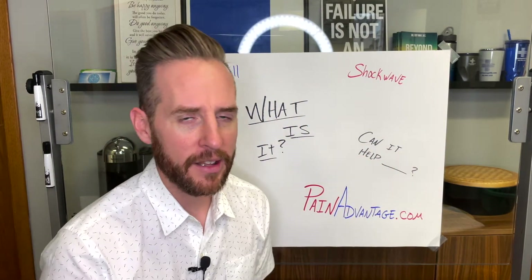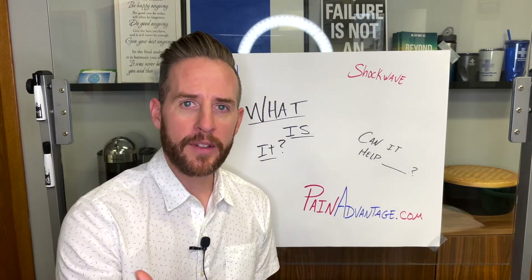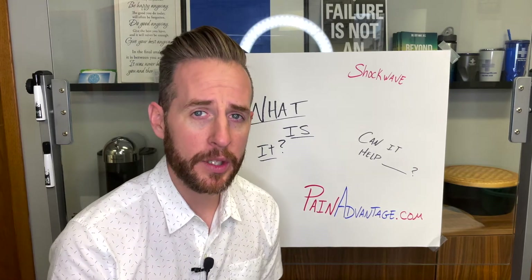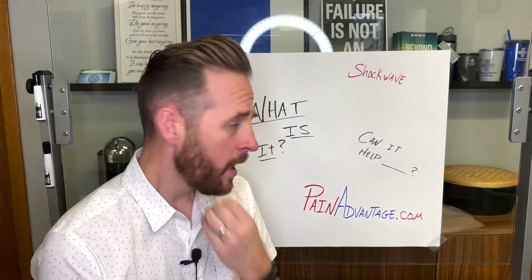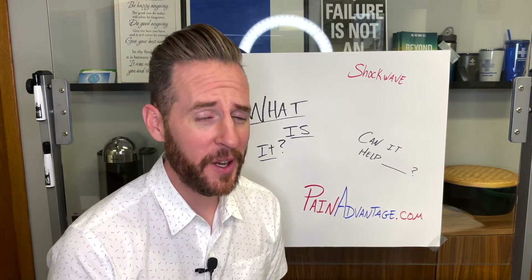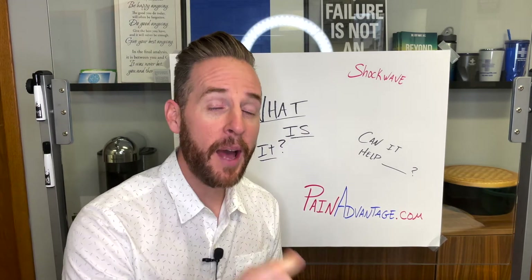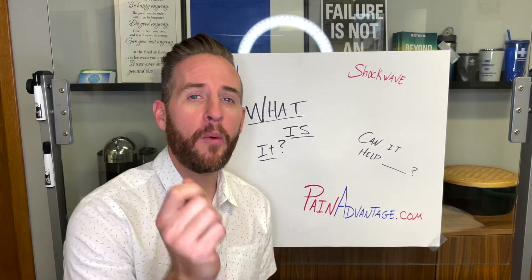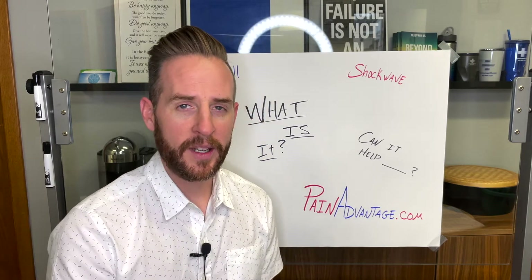A lot of the questions we're getting are 'can it help with blank?' And the videos are pretty powerful — a lot of tears and emotion because people didn't think they would be able to do something again. Here I'm going to cut to a quick video where you'll see Joy. Not only will you see joy on her face, but her name is Joy. You'll see her not being able to get out of a chair — this was just one treatment, on her very first day.